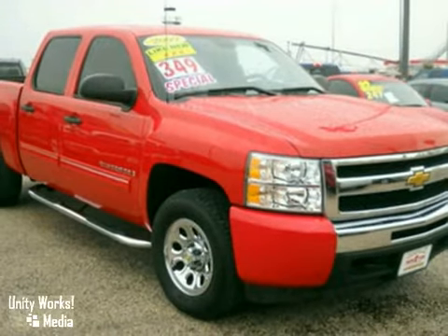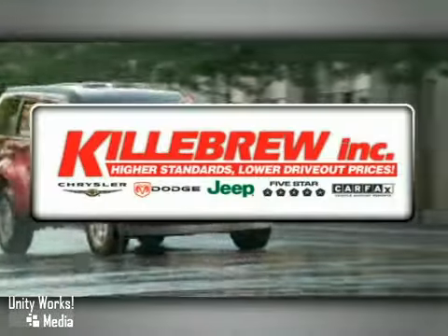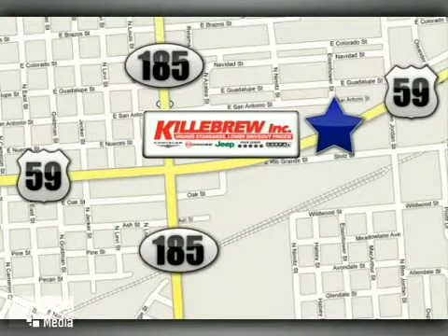Test drive this Silverado today. Gillebrew Incorporated is a five-star dealership, conveniently located at 2203 Houston Highway in Victoria, Texas.